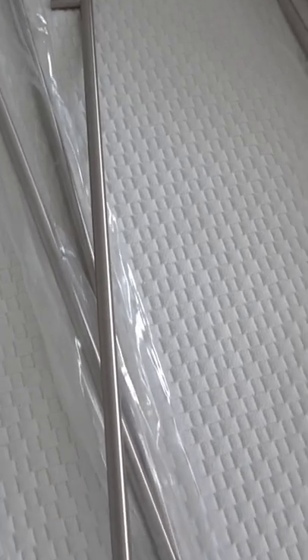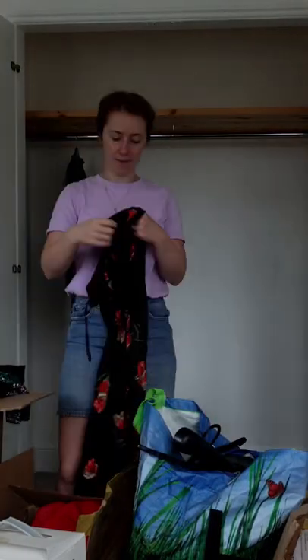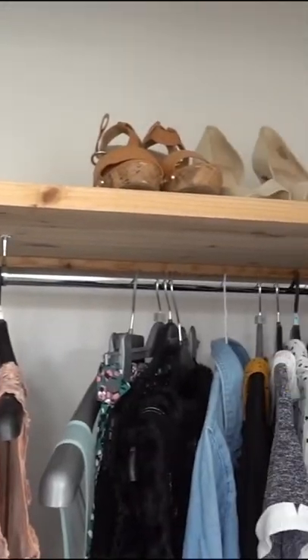We also bought some wardrobe handles, which were really cheap — a couple of quid each. And that's how we updated our built-in wardrobes. Follow for more renovation stories.